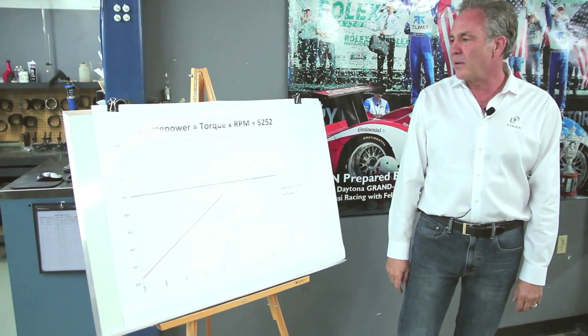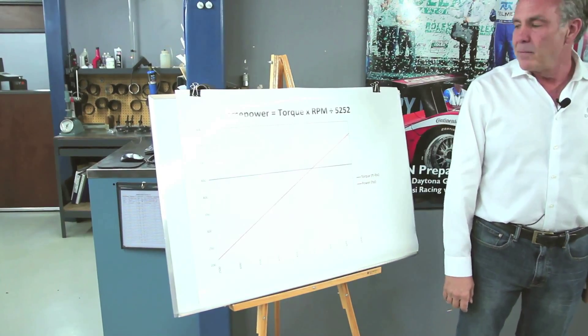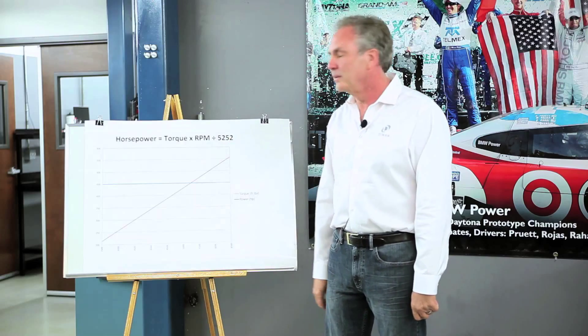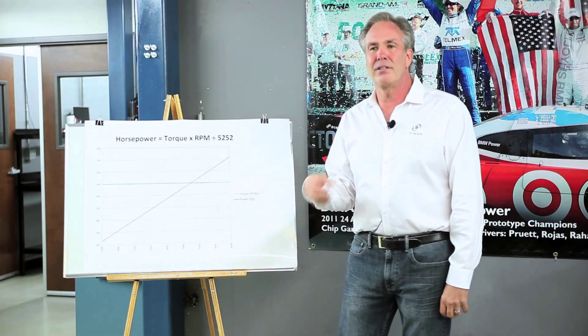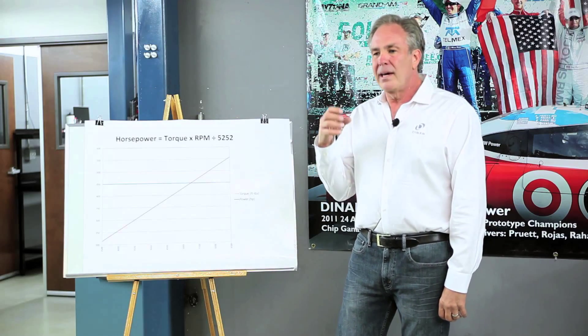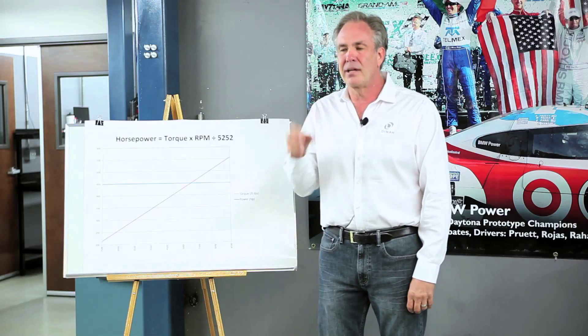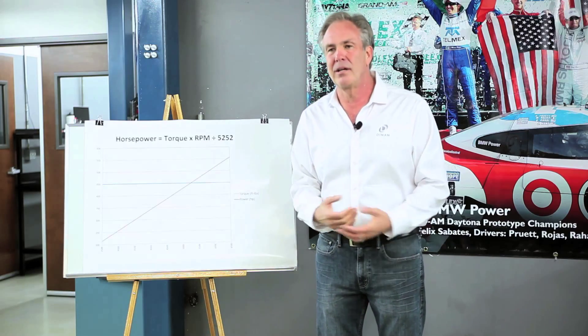Basically what horsepower is, is a mathematical calculation off of torque — multiplying torque times RPM and dividing it by 5252. The reason we do this is every time there's a cylinder pulse as the engine revs, we get a power pulse, and that power pulse produces torque. As the power pulses get closer together, we get more of them, and we can accomplish more work — and the work is accelerating the car.